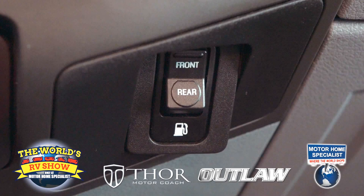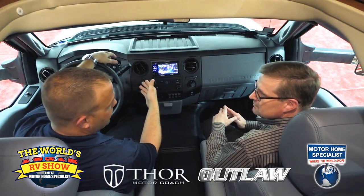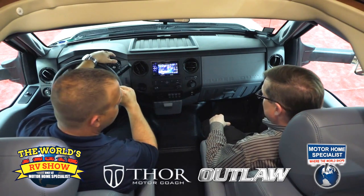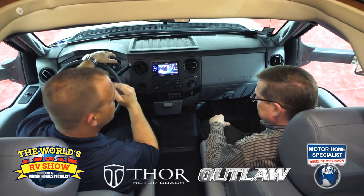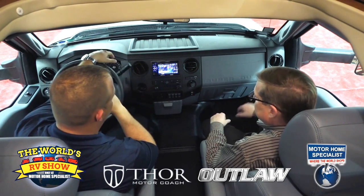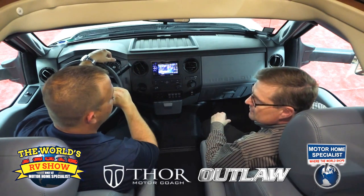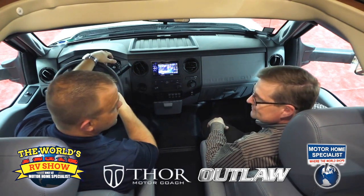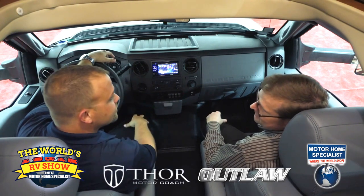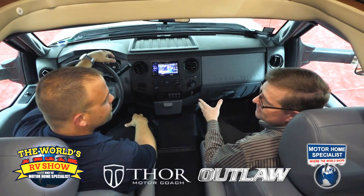Down here you're going to notice a switch that says front and rear — that switches between your front and rear fuel tanks. This vehicle comes standard from Ford with a 28-gallon tank, and we at Thor add an additional 40-gallon tank, giving you a total of 68 gallons before you have to worry about stopping to refuel — as simple as just switching between those two tanks. Up here last but not least, you've got your touchscreen-operated radio system — it's navigation-ready, satellite radio-ready, and Bluetooth-capable for your Pandora or iTunes. That's also your backup monitor and side-view monitor, doubling as your security system as we talked about.